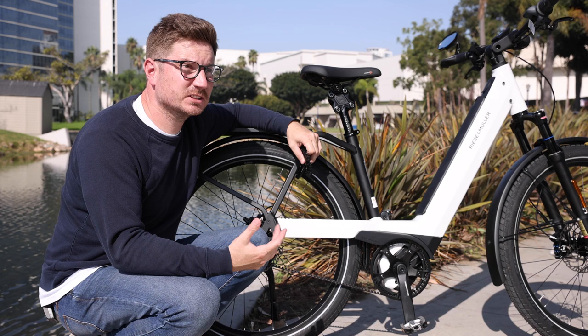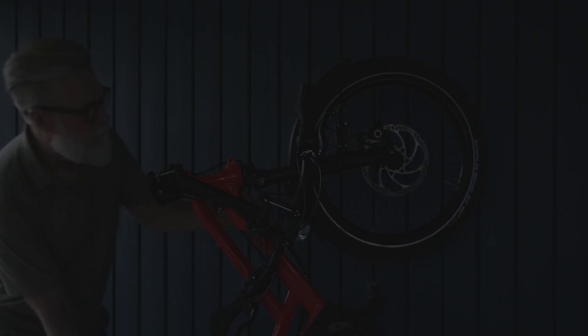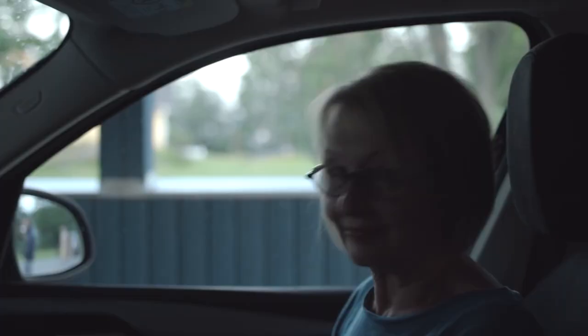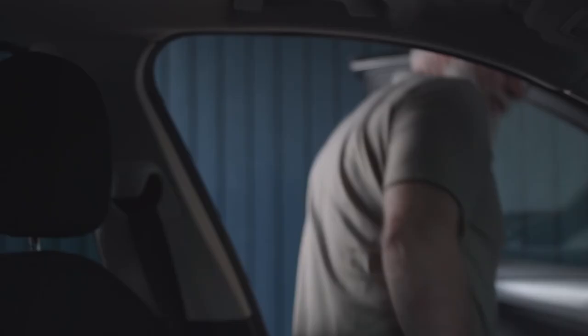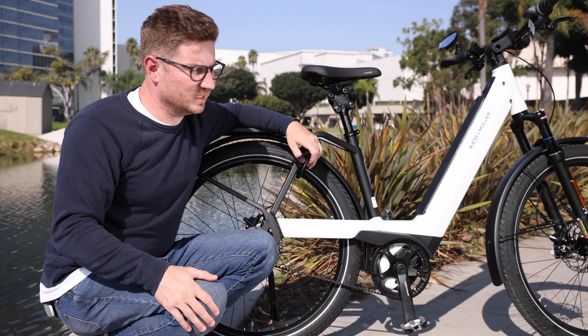Not to say that recreational use doesn't make sense for a belt — I think that's a growing population of people as well. There's a lot of people that might put their bike inside an RV — would you rather have a nice clean belt or a chain with grease on it? There are plenty of applications that still make sense for chains, but these are the sorts of things people are thinking about.